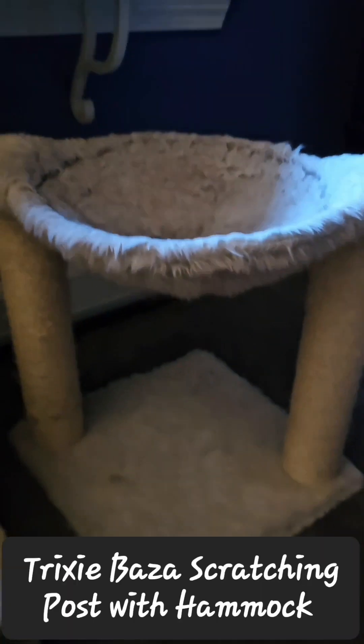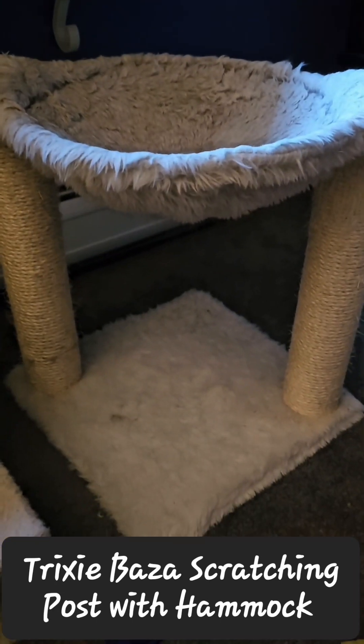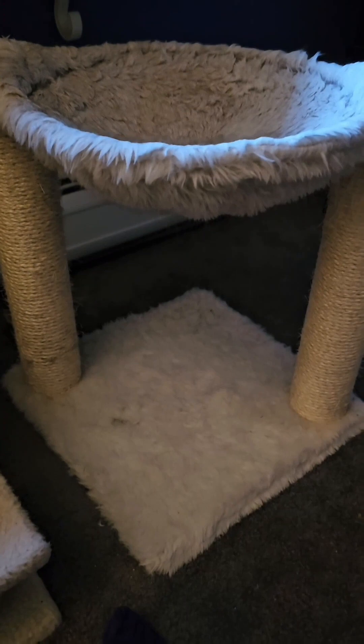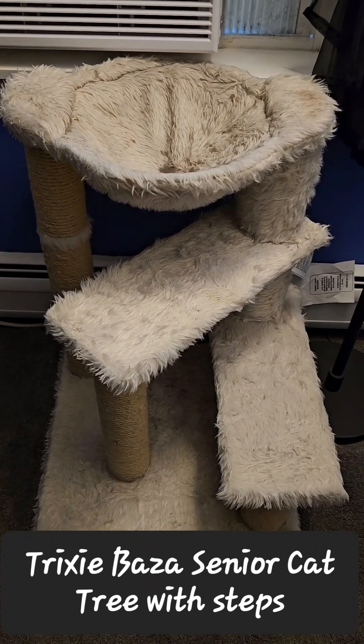And last but not least, the cat hammock for the floor. All three cats thoroughly enjoy the cat hammocks. There is also a version with stairs — this is the stair version and the hammock bed is slightly bigger by like two inches.